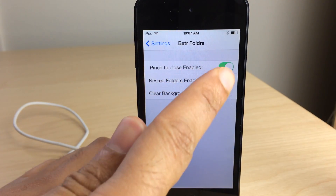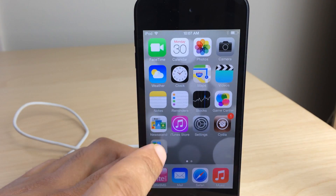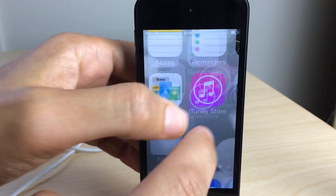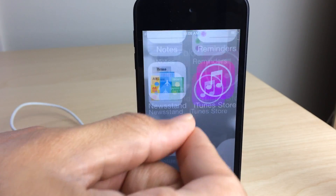So I want to show you the pinch to close and nested folders first of all. We're going to go back to our home screen. Here is our folder and I can pinch to close just like that. Super simple, super easy. Normally you cannot do that without this tweak enabled.